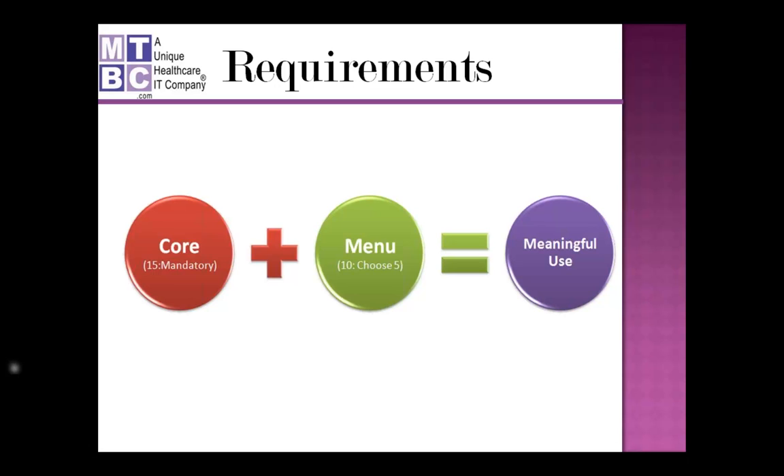Regarding the deadline for the full incentive: providers need to start their 90-day reporting period before October 3rd. Once they finish their reporting period and submit attestation with Medicare or Medicaid, they'll receive the incentive within four to eight weeks. So they only have to start utilizing the EHR in a meaningful way this year — once the reporting period is complete and attestation submitted, Medicare starts the payment cycle and issues payment within four to eight weeks.